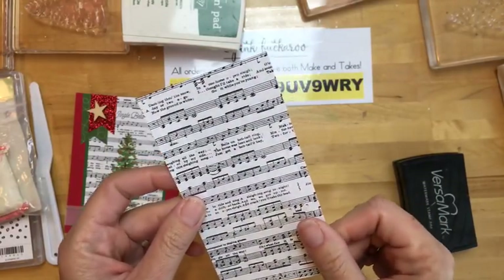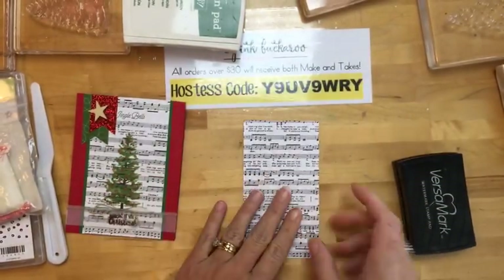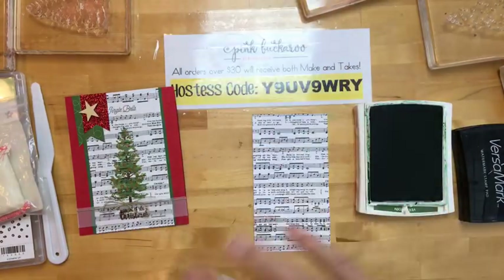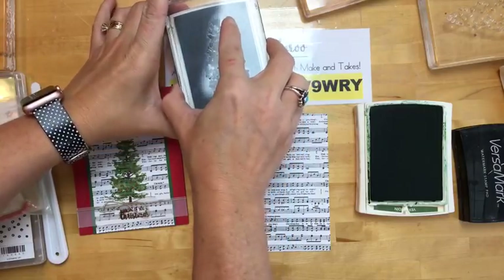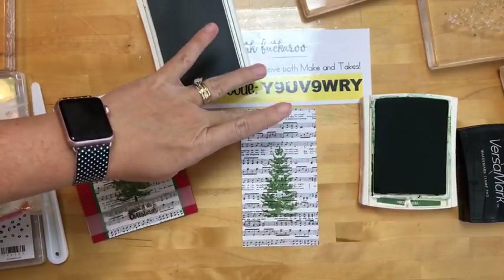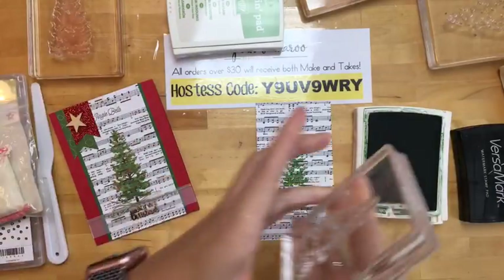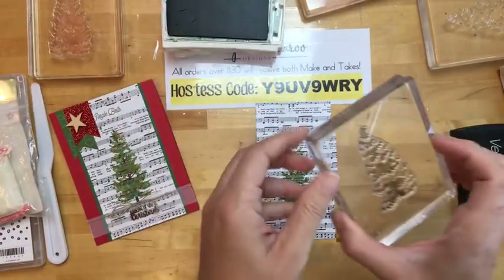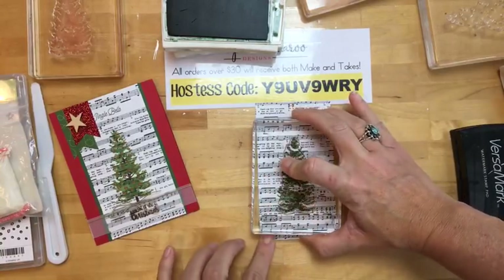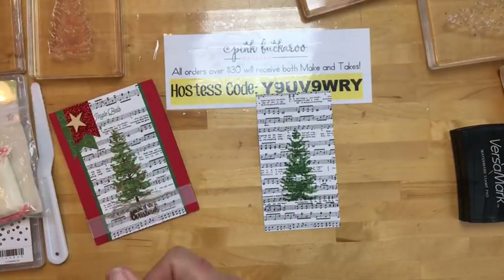I want to stamp up here in the middle. All the measurements for this card and the other projects — the list of inks I'm using, everything — are on those project sheets over on my blog. It's a PDF and hopefully the link is working. I've been having such a time with links lately — I try to shorten them and then for some reason that breaks the link. Hopefully it's working and it'll be there for you. Same thing — early espresso for the trunk. You can get creative and do different colors if you want — we have several greens, and I'm even going to use lemon lime twist on the next one.